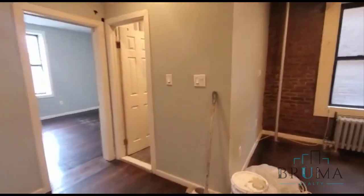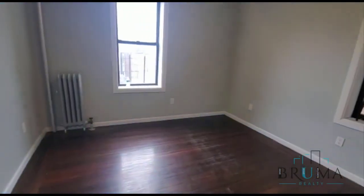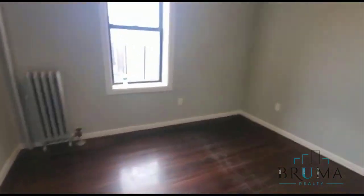We have a microwave — we'll see the appliances. This is bedroom number two; this one can fit a queen size bed.